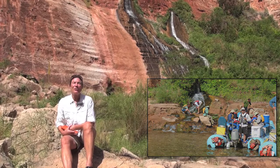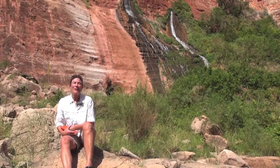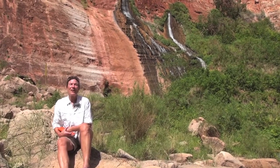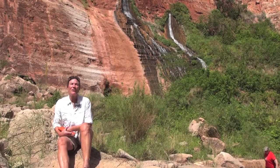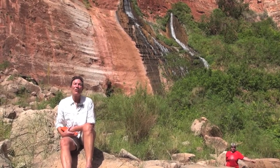Groundwater is a precious resource, and the many different users up on the plateau are tapping into groundwater with wells. One of the concerns is that as we move into the future, with greater groundwater demands on these systems, the springs in the Grand Canyon could dry up.